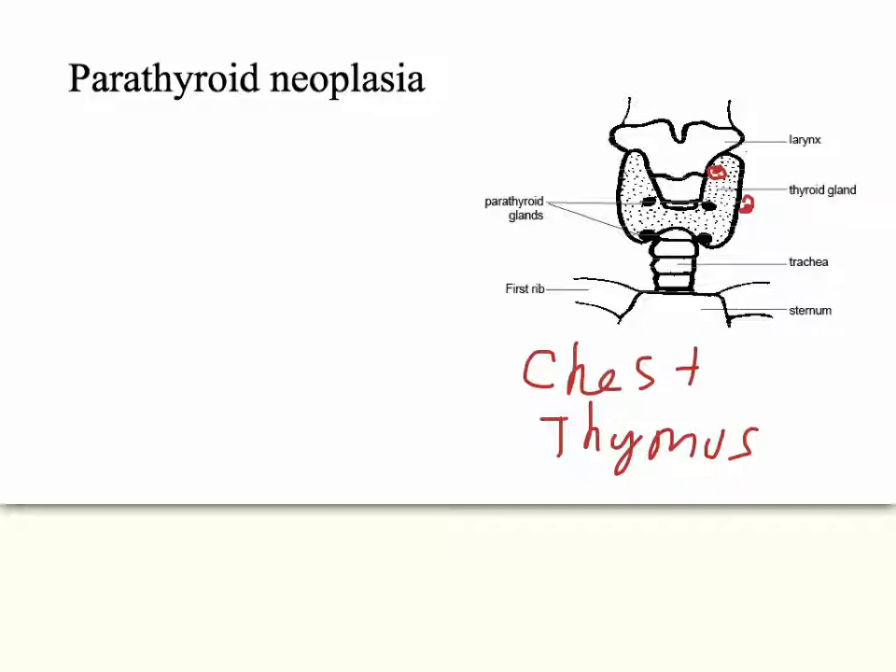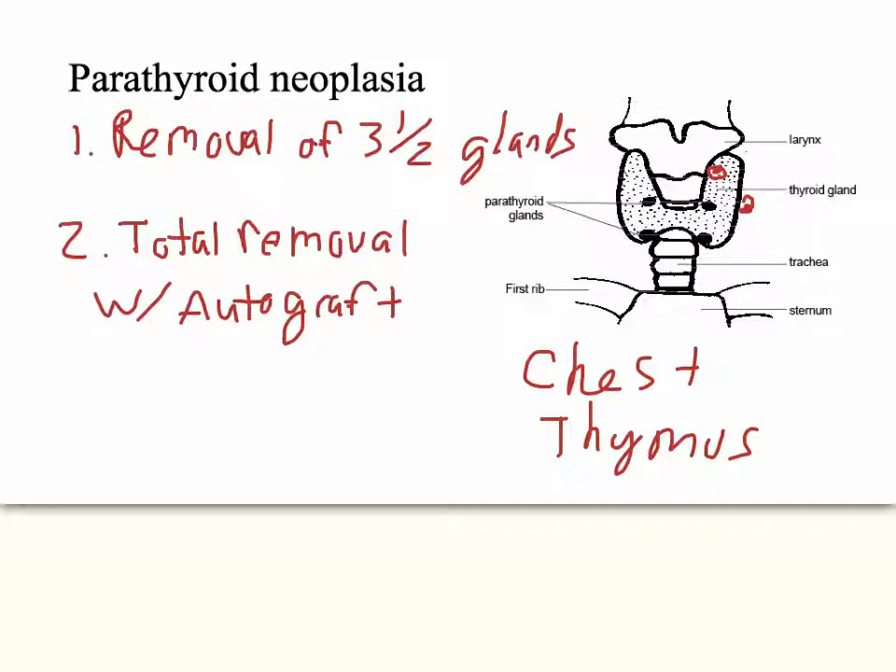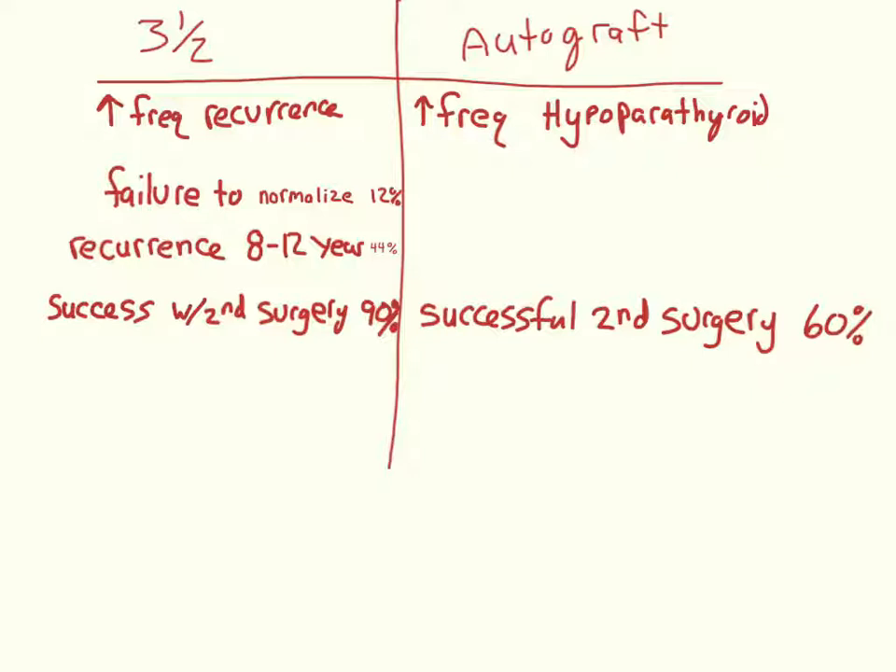These variations are important because the treatment is surgical removal. The two basic options are: remove three and a half of the four parathyroid glands, leaving half a gland to prevent hypoparathyroidism; or remove all four parathyroid glands and re-implant the most normal-appearing tissue into the patient's non-dominant arm. Thymectomies are typically done along with this surgery because the thymus is a hiding place for parathyroid tissue. If you do the three-and-a-half removal, you have a higher frequency of recurrence, whereas with autograft you have a higher frequency of hypoparathyroidism.